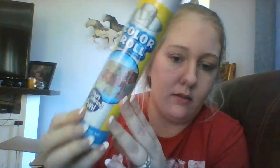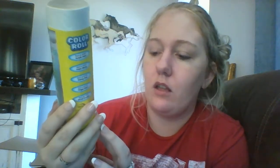Next, for fifty cents I got this color roll — it's a blank color roll, eight inch by six-point-six foot long. It'll be nice for the kids. I believe they're a dollar now — I paid fifty cents.